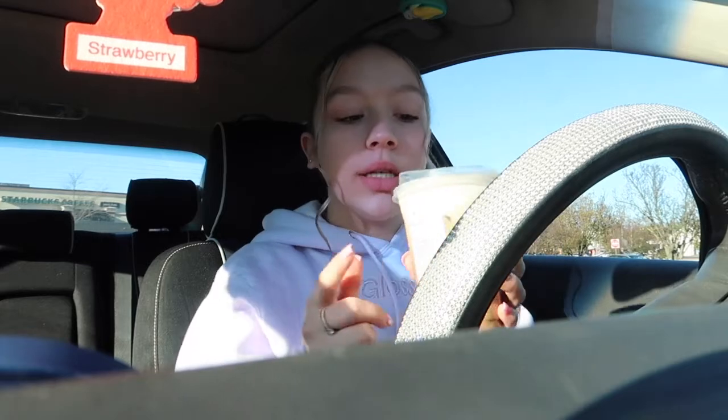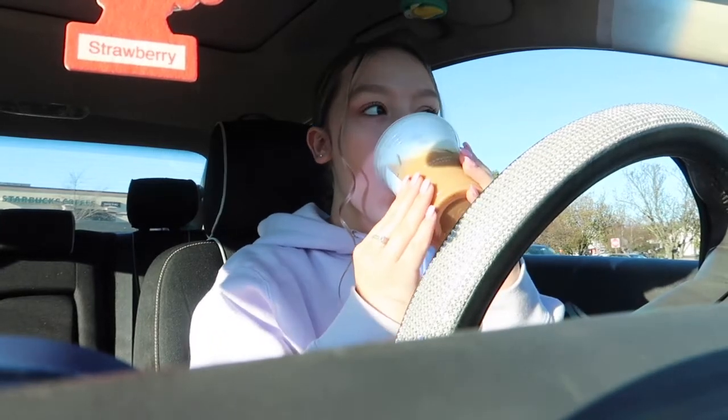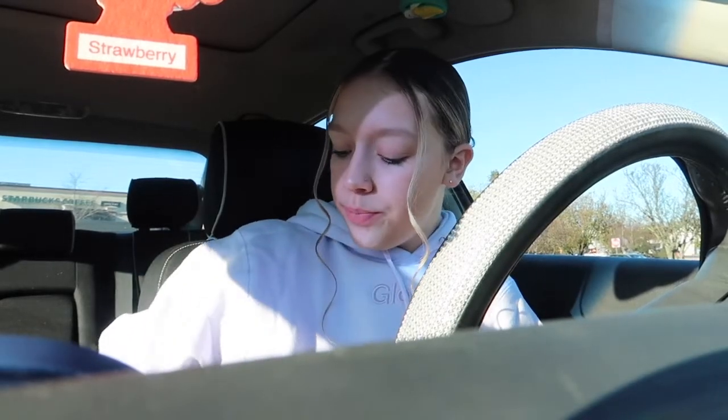Now I'm going to try the iced caramel brulee latte. I like this one as well. It kind of has the same strong taste but I do like it. This one has more of a coffee taste compared to the sugar cookie one, which has more of a sweetness to it — you can definitely taste the sugar cookie direction they were going for. Honestly, I like both of them. Out of the two I might have to go with the sugar cookie — it has a sweeter taste. I'm going to give the sugar cookie a 7 out of 10 and the caramel brulee a 6 out of 10.